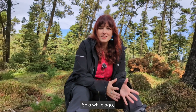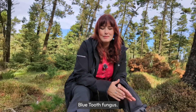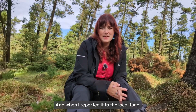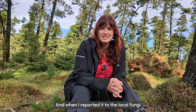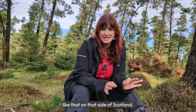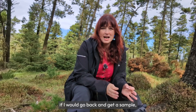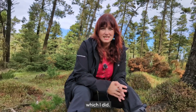A while ago, whilst on holiday with my family in Scotland, I was lucky enough to find the incredibly rare blue tooth fungus. When I reported it to the local fungi recorder, he was super excited and said they'd never found anything like that on that side of Scotland. And so they asked if I would go back and get a sample, which I did.